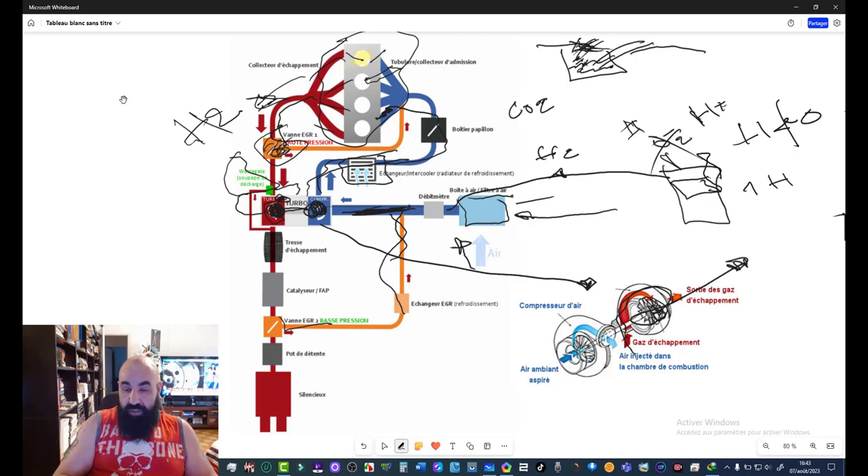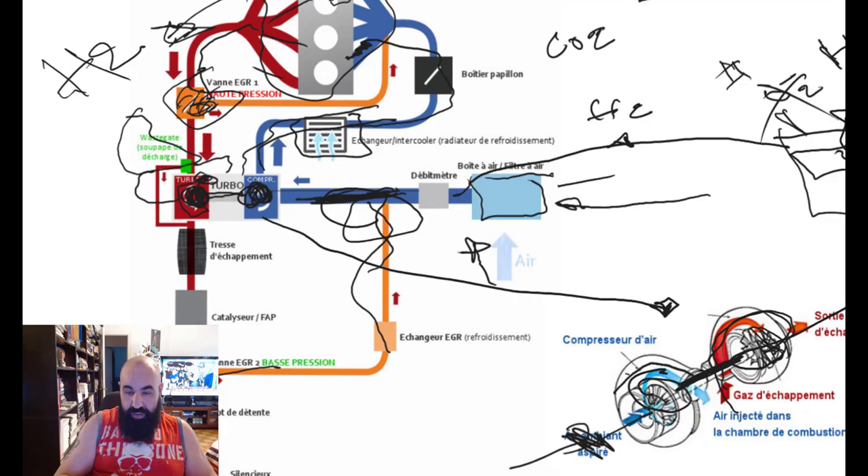En faisant ça, les gaz transmettent la même rotation vers l'autre turbine, qui aspire de l'air. De plus en plus qu'on accélère, de plus en plus il y a d'échappement, de plus en plus les ailettes tournent, de plus en plus il y a de la compression de l'autre côté — et de plus en plus vous allez entendre votre turbo siffler. Les gaz rentrent par là et sortent de ce côté, injectés dans la chambre de combustion. En deux dimensions c'était schématique, maintenant vous le voyez en trois dimensions.